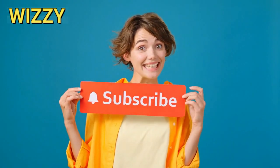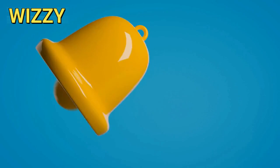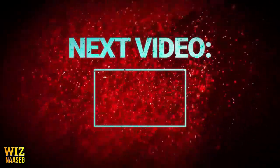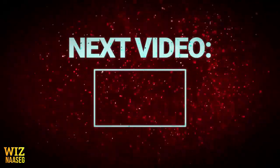Thanks for watching. I hope you found this video on Amazon Affiliate Marketing helpful. If you did, please give it a thumbs up and share it with others who might benefit. Don't forget to subscribe to my channel for more tips and strategies on making money online. Hit the notification bell so you never miss an update. See you in the next video. Bye.